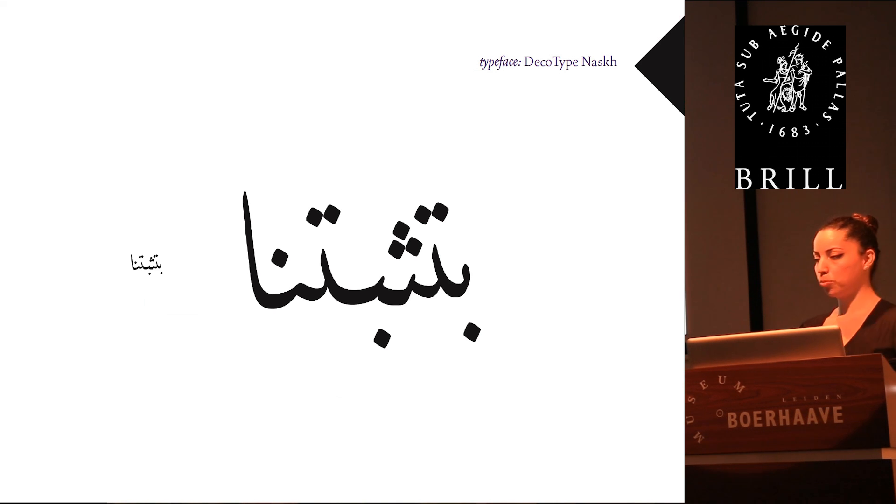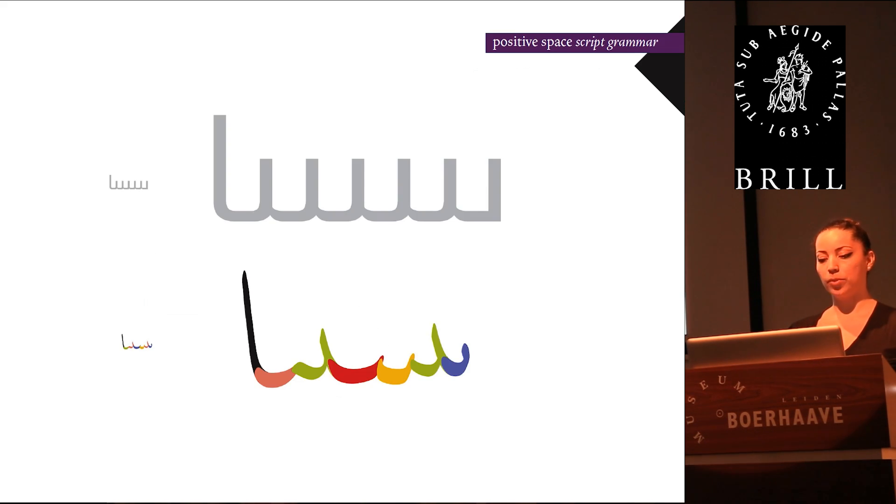Tom talked about this a bit. In the positive space, when you have a sequence of similar letters, they change — they go up and down. It's like music. And if you associated sound to this, if you were to think, what letter is that? Above it looks like the same letter, doesn't it? But below you can tell that you have different letters.